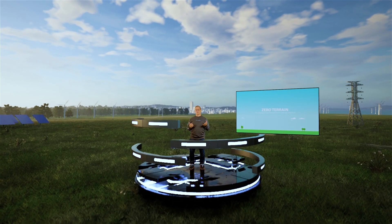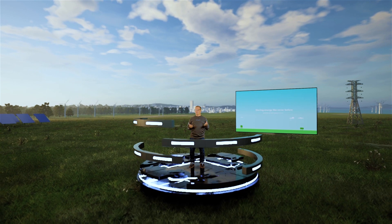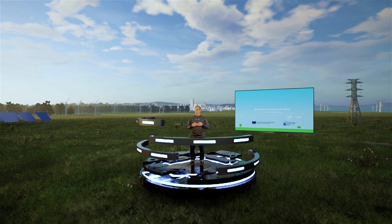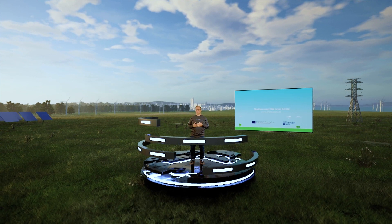Zero Terrain's 500 megawatt, 6 gigawatt-hour demo project in Paldiski, Estonia is at the stage of receiving a building permit. Construction is planned to start in 2023.